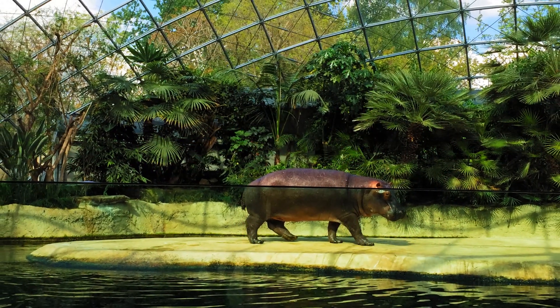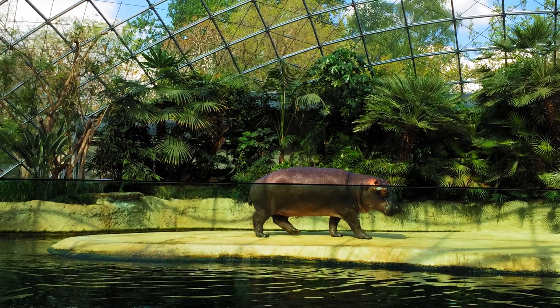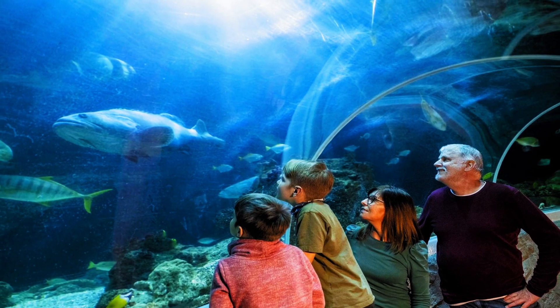Number fourteen: Berlin Zoo and Aquarium. A visit to Berlin Zoo and Aquarium is a delightful experience, especially for families. The zoo is home to a wide variety of animals, while the aquarium showcases an impressive collection of marine life.